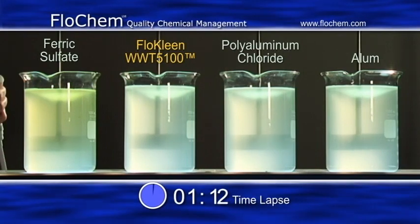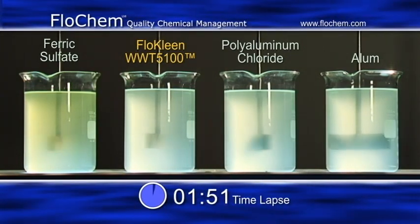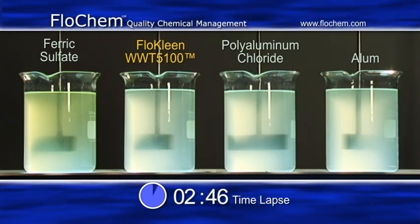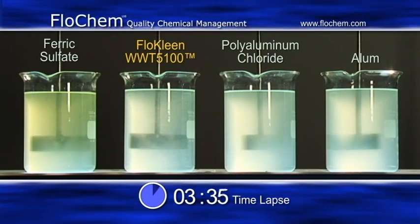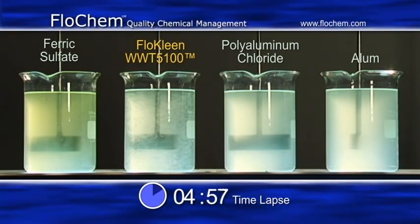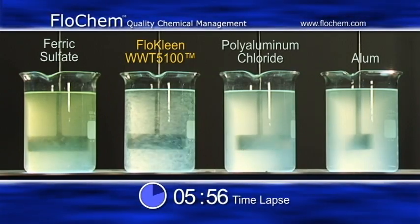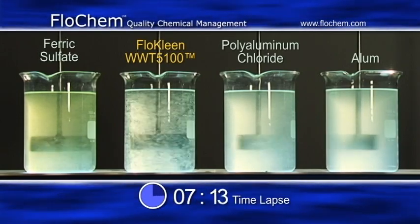Flowchem has taken this process to the next level, providing a more efficient and cost-effective formula proven to save time and money. Effective removal of particles and dissolved impurities in wastewater depends highly on coagulation.